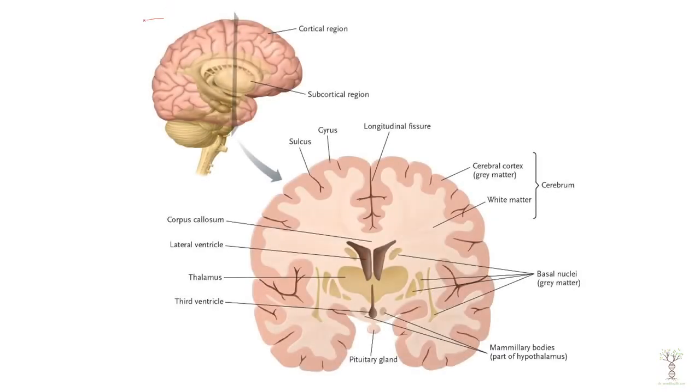Here we have a side view of our brain. The outer region is called the cerebral cortex, and then under the cerebral cortex all of this stuff in here is the subcortical region.